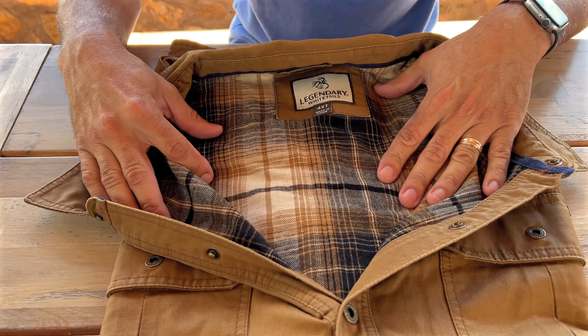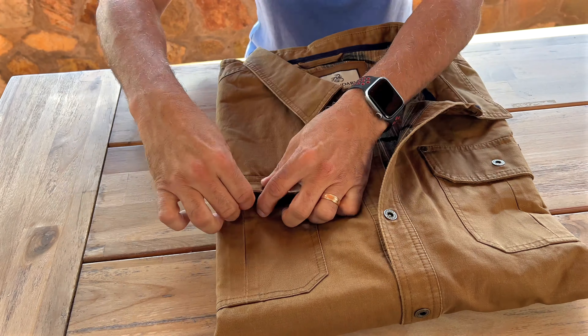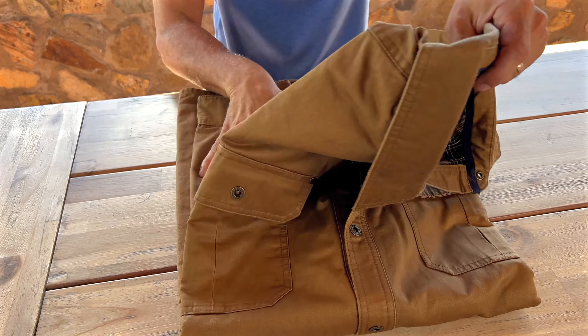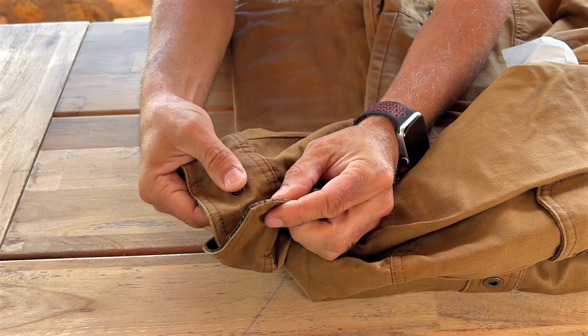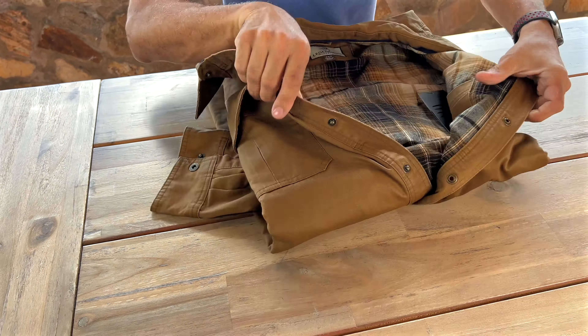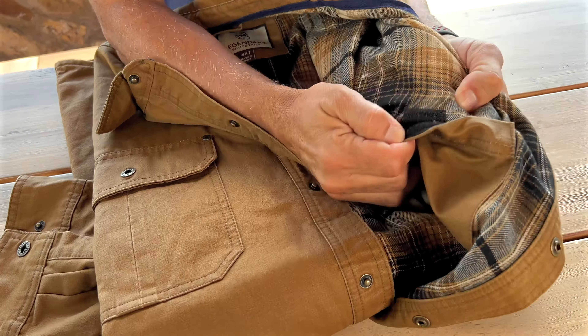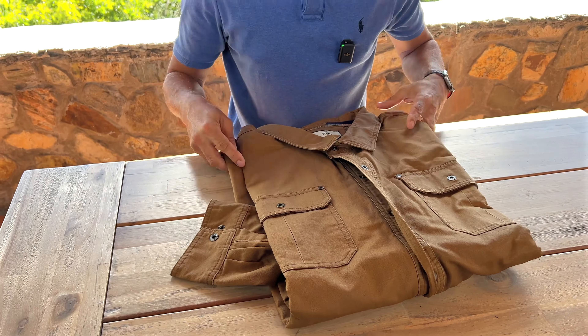Nice flannel insert — really really love that. I love the snap-on buttons. This is everywhere, right? Even on the cuffs, everything is snap-on so you can actually have it adjusted just the way you like it. And there's even an extra insert with a little velcro for your pocket, whether you want to put anything that you need to carry with you.